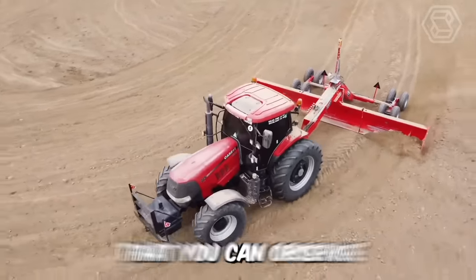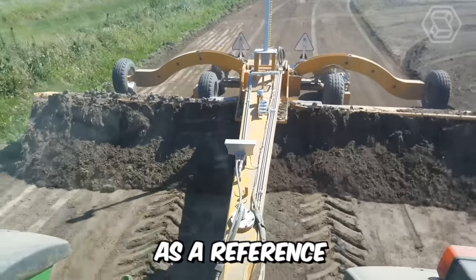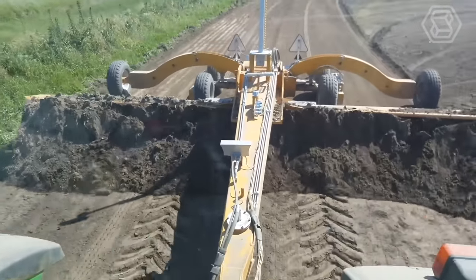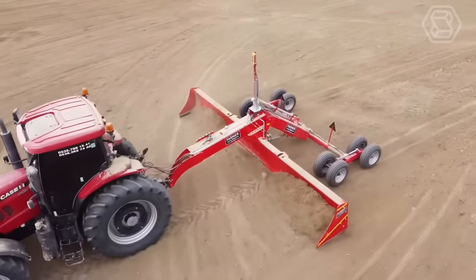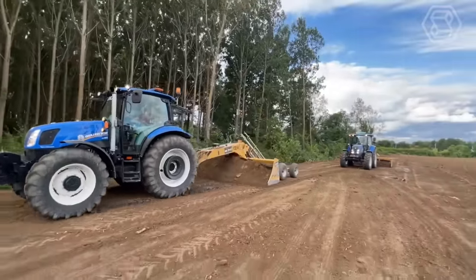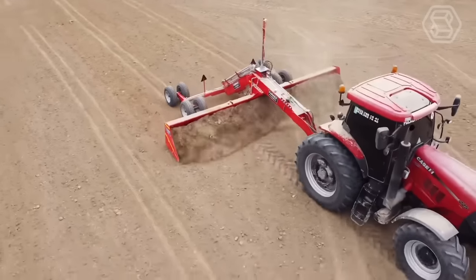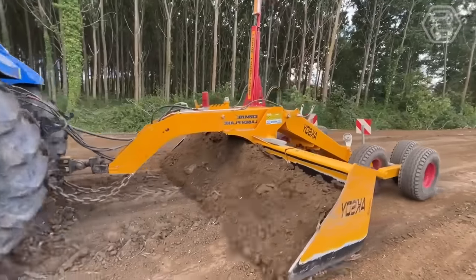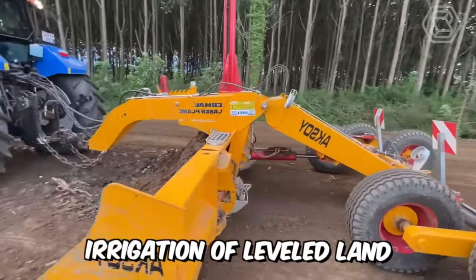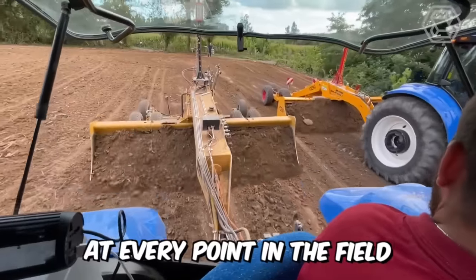The laser leveling machine works based on a laser beam as a reference. The success rate of such a machine is high because it operates at higher speeds and the working width is larger than other soil leveling tools. With a laser leveler, the ground can be leveled at the desired slope with an error close to zero. Irrigation of leveled land becomes more efficient and plants develop evenly at every point in the field.